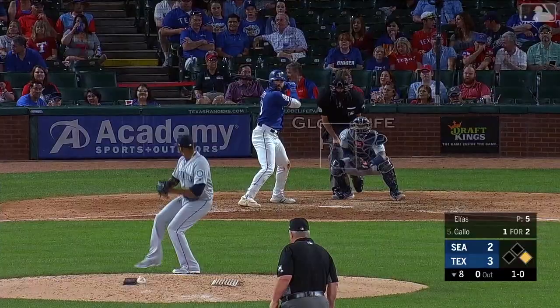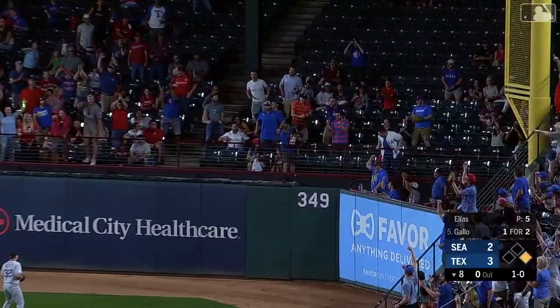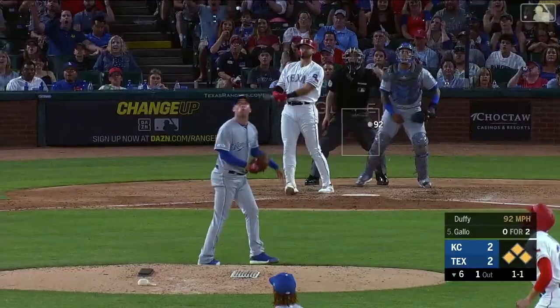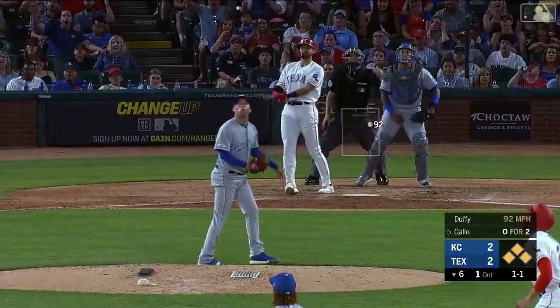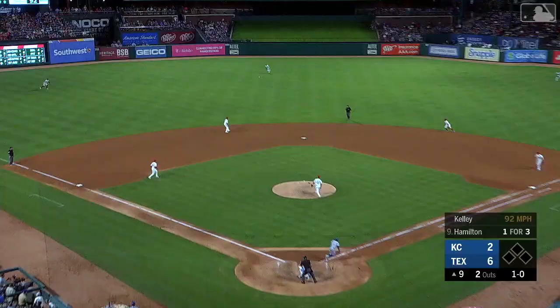He hits his ball a ton down toward the right field corner — and it's gone! Just enough to get over the wall! Hits his ball a mile, deep to center field — gone! Nobody on base and a swing — this one out to center field, Gallo goes into a dive and he got it!